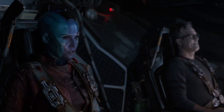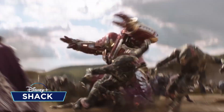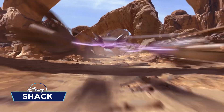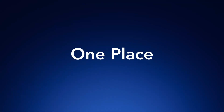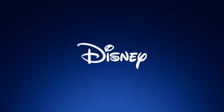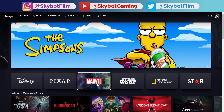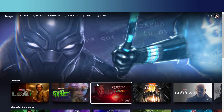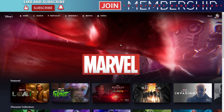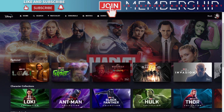Hey friends and welcome back to another Disney Plus video. Today we're going to have a little look through the Marvel subsection, because we've been through the Star Wars subsection last week. Let's head into the Marvel subsection right now. As always, we'll go to the Marvel subsection — it's got a nice little animation there, just like the Star Wars one.